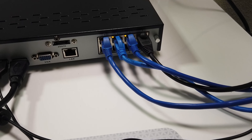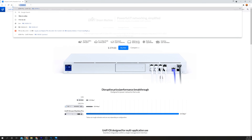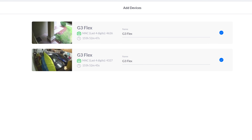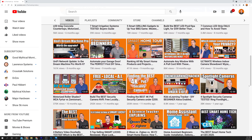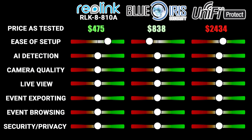The Reolink NVR is by far the easiest to set up — just plug in each camera to the ports on the back of the NVR, connect it to your router or switch, and power it on. The Reolink app discovers it automatically and guides you through the rest. Next easiest is UniFi Protect: once cameras are plugged into PoE-enabled switch ports, the UniFi controller lets you adopt them automatically. Easily coming in last for ease of setup is Blue Iris, which requires comfort with advanced menus and settings that vary by camera brand.